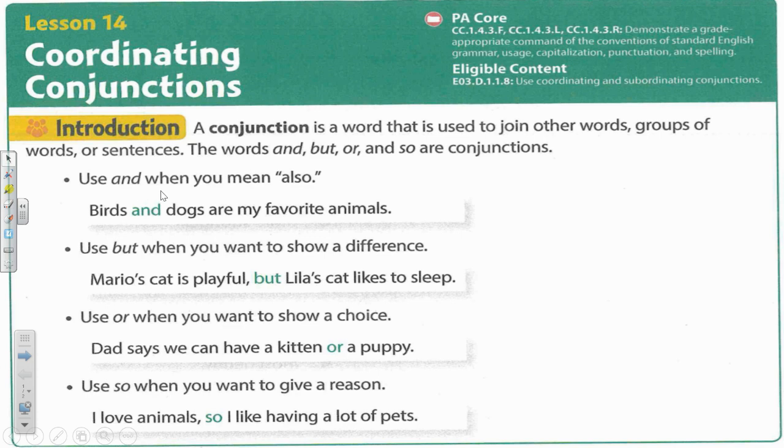Use and when you mean also. Birds and dogs are my favorite animals. So you're talking about both things.